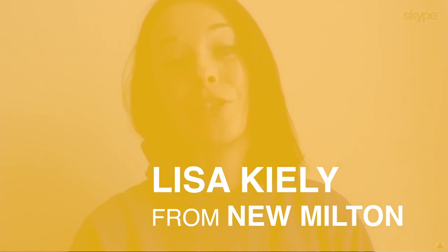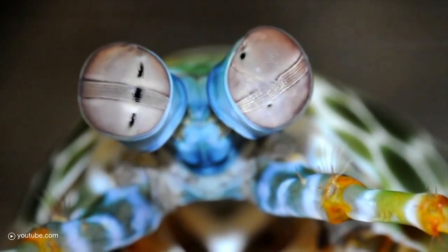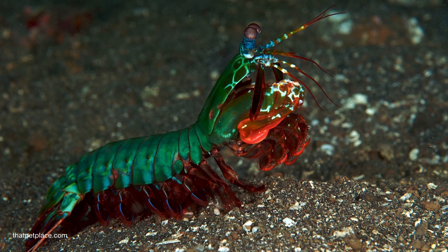Well awesome is the perfect word for a mantis shrimp. These guys are 30 centimeters long of overwhelming awesomeness. I'm glad you put a picture up because a lot of people don't even know what a mantis shrimp looks like. They are beautiful creatures. There are about 400 different species of them. Most people know the more colorful ones, but some of them are just brown actually.